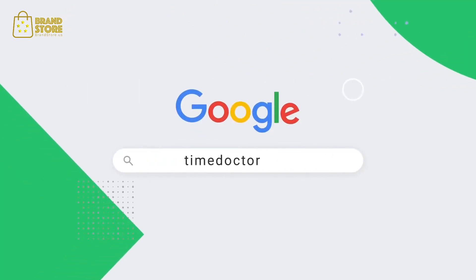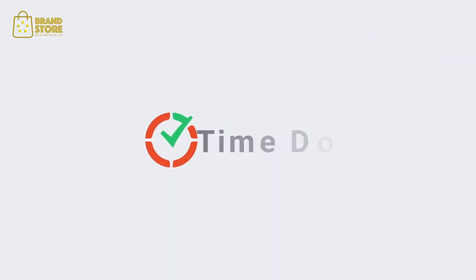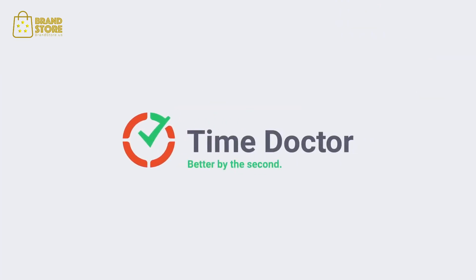Go to TimeDoctor.com today and get started for free. Time Doctor — better by the second.